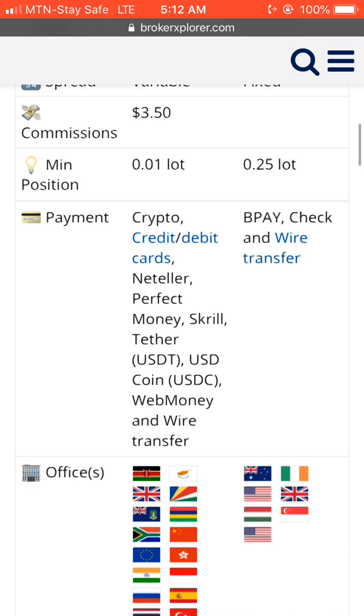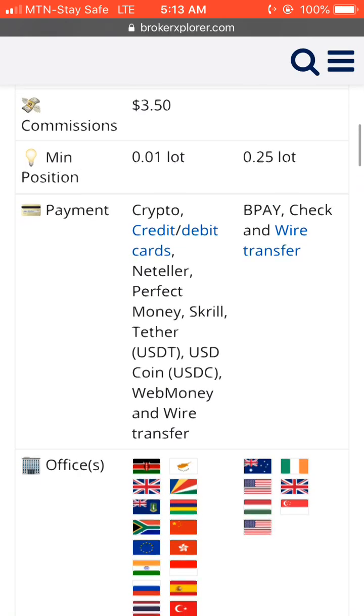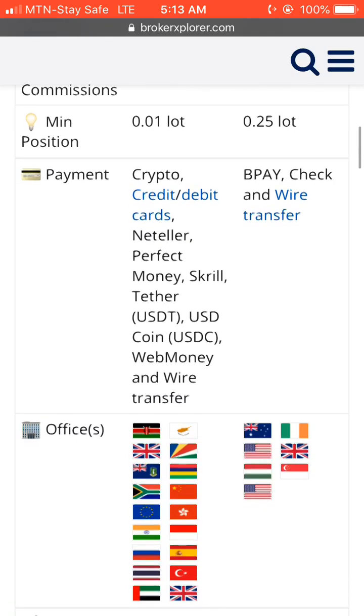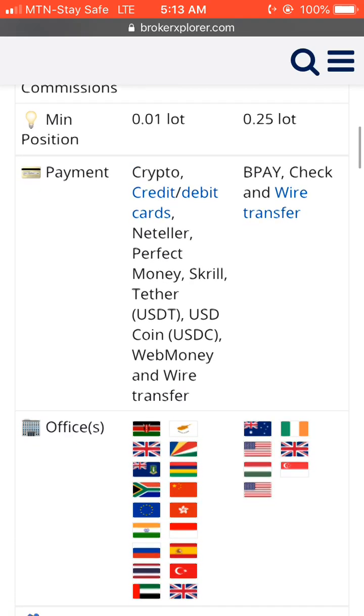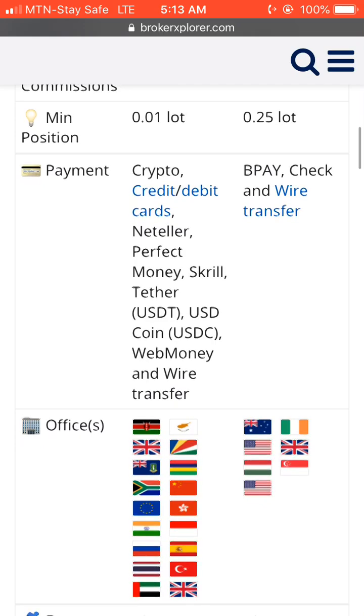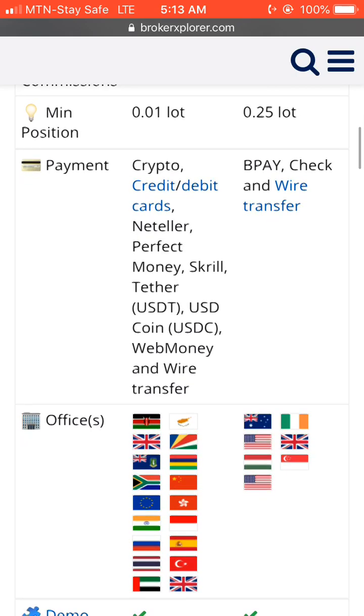For their minimum position size, Exness allows you to trade with a minimum of 0.01 lot size, while for IB their minimum lot size is 0.25 lots.